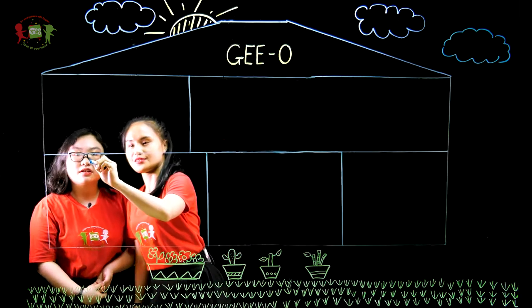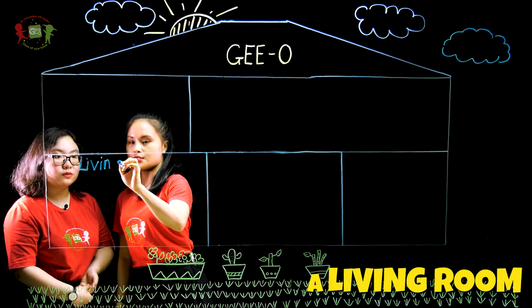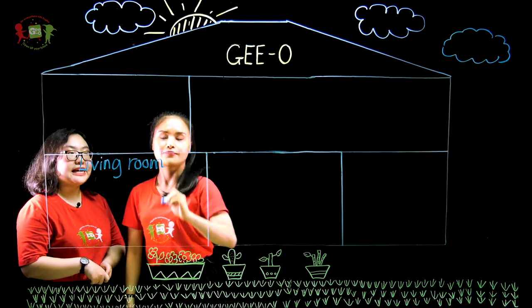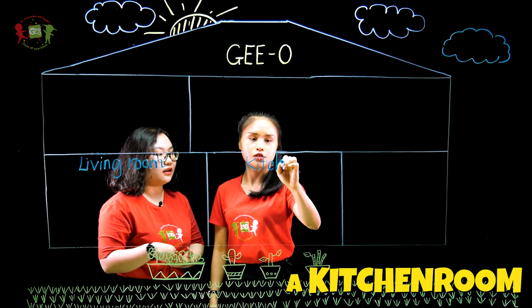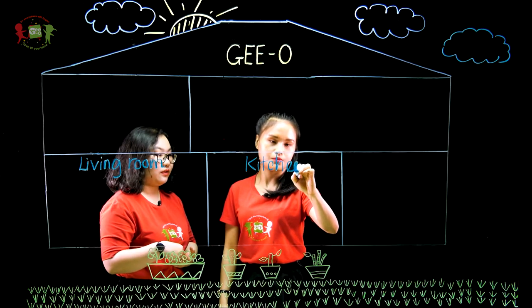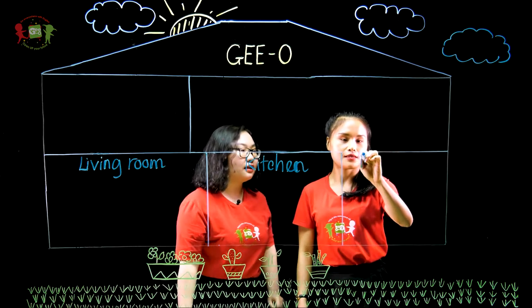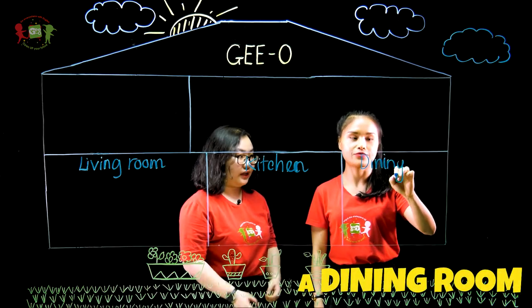Here we go. Let me write. This is the living room. I will sit on the sofa and watch the TV. And the second one is? This will be the kitchen where my mom will cook. And how about this one? This is the room that I sit and have a meal. Dining room.